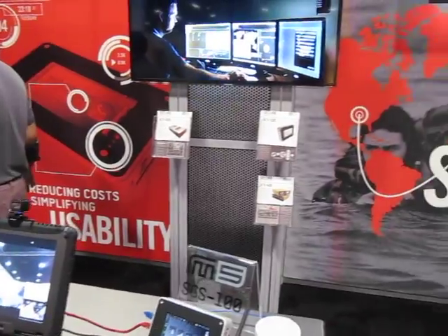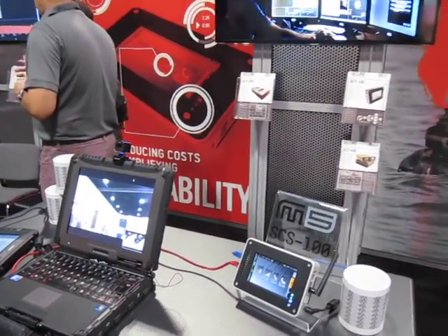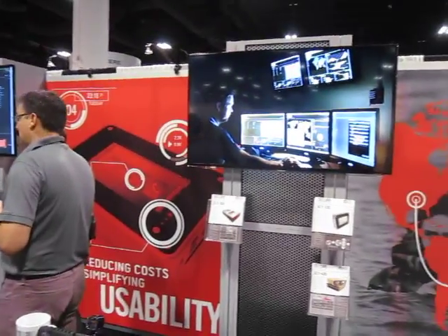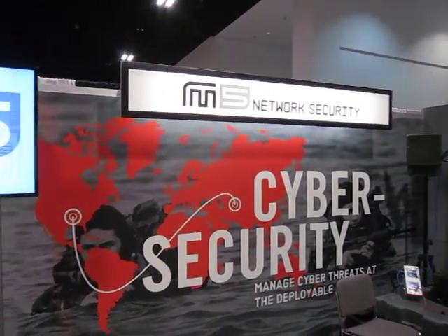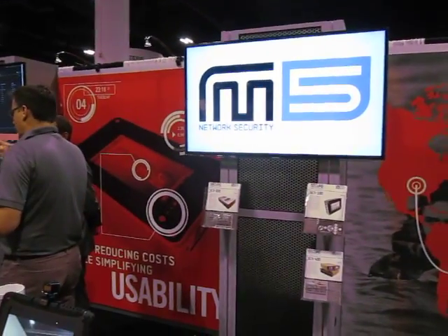It was very interesting hearing about it from an Australian I was riding in the car with — he was very excited about this. So, M5 Network Security, cyber security at SOFIC 2012. You are watching defensereview.com. Thank you.